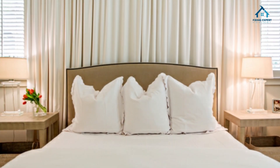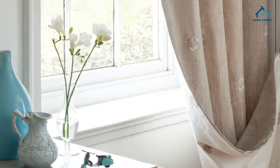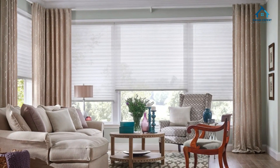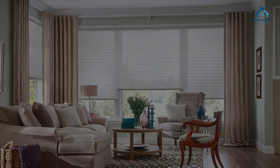Before we wrap up, let's highlight the top reasons why you should consider linen curtains. Natural elegance revisited: linen curtains offer an effortlessly chic aesthetic that adds character and warmth to your space. They are the perfect finishing touch.